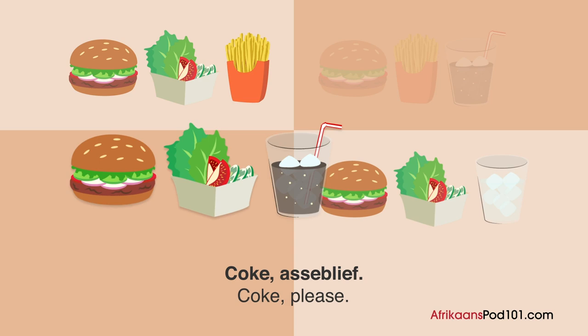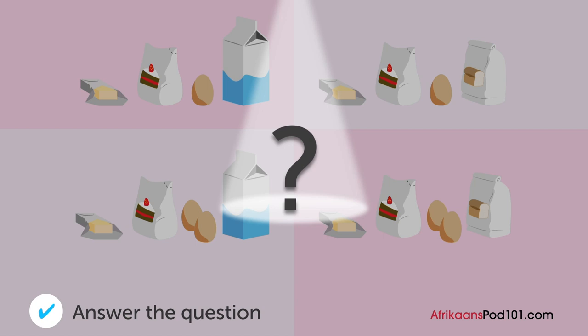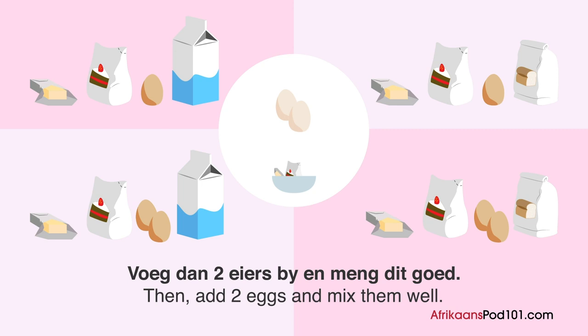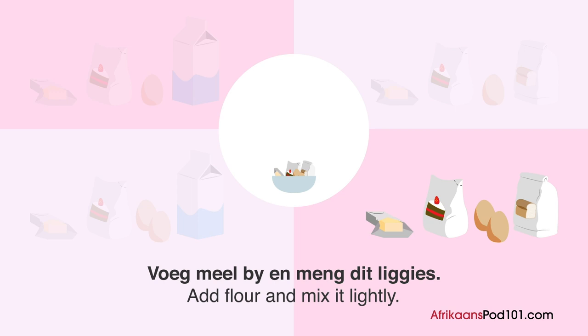A teacher bakes a cake. What ingredients will she put in? Teacher: 'Vandag gaan ons 'n koek bak. Meng eers botter en suiker. Voeg dan twee eiers by en meng dit goed. Voeg meel by en meng dit liggies. Sit dit in die oond en bak dit vir vyftig minute. Daar sy.'